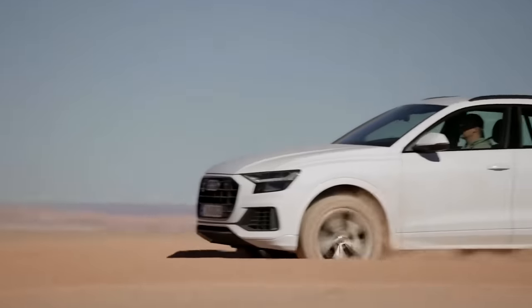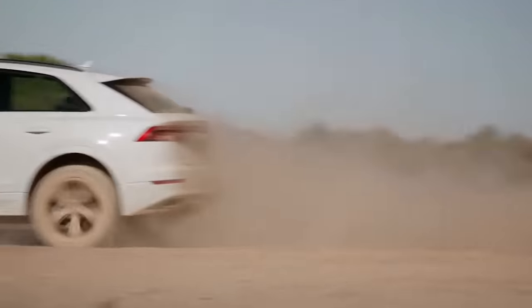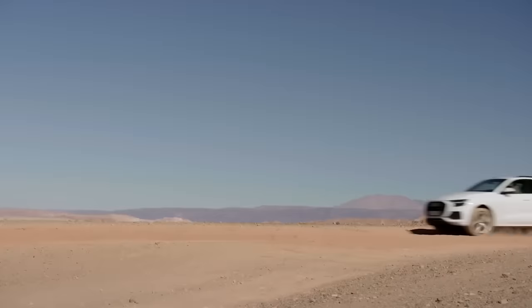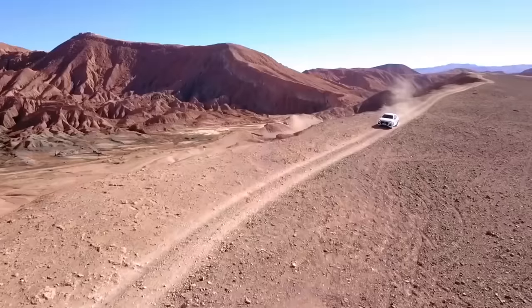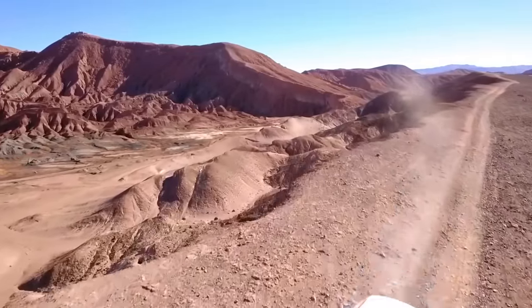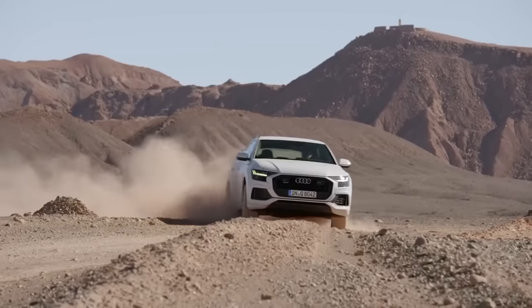Of course, the Audi Q8 2019 isn't perfect for serious off-road driving, but as the test shows, the car can overcome small and simple obstacles easily. We want to highlight the comfort mode too, which will smooth out shocks and isolate the cabin from the noise outside, allowing the driver and passengers to travel comfortably.